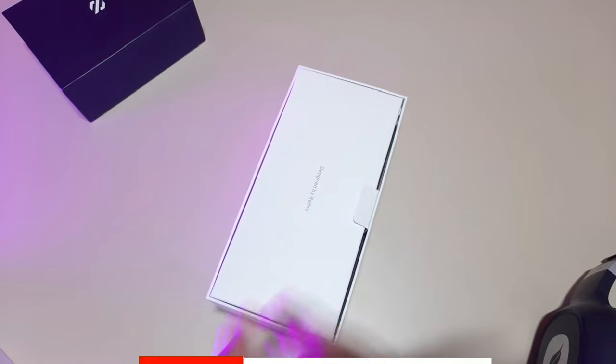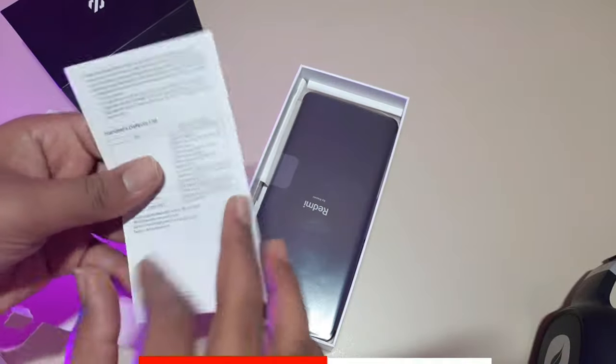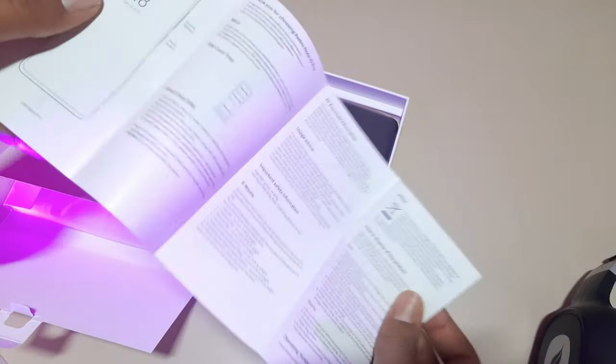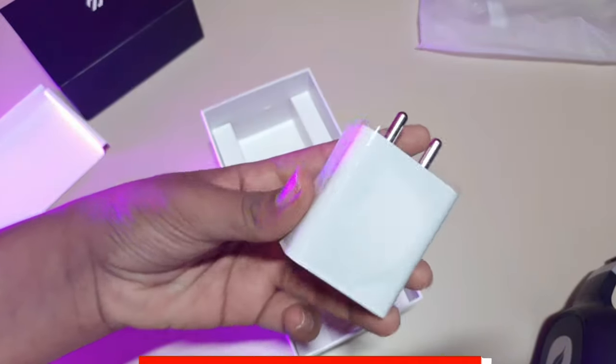Opening up the box, there is an envelope which contains a SIM ejector tool, a translucent back case, and some paperwork. Then we have the phone itself. Under that, there is a USB Type-C to Type-A cable and a 33W fast charger. That's it for the box.